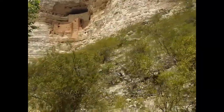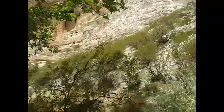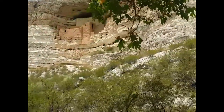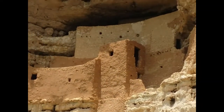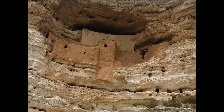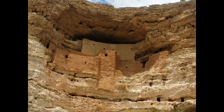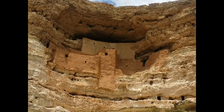I've been told that I say amazing and gorgeous way too much, but that doesn't even begin to describe what we're looking at here. Isn't that amazing? Absolutely beautiful. Built right up into the cliffs, protected from a lot of the elements — Montezuma's Castle.